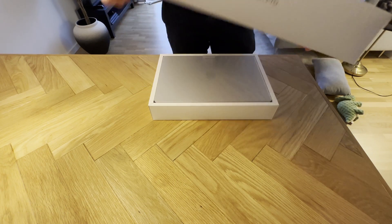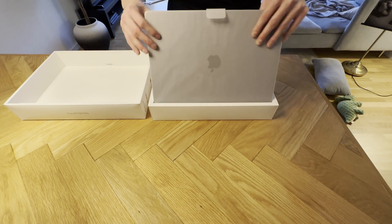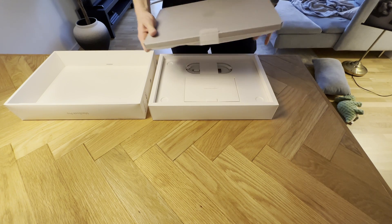This is going to be a short comparison because I think you should just go buy a MacBook M2 Pro with the 16-inch display, and the reason for that is that we want as much screen real estate as possible.